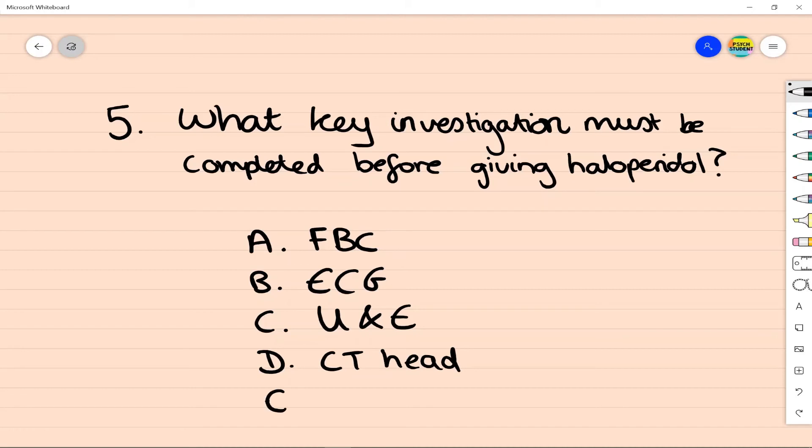The key investigation to complete before starting haloperidol would be an ECG. This will show you the QTc measurement and is particularly important if you're using haloperidol in a rapid tranquilisation situation. It's really important to weigh up the risks and benefits of haloperidol use, and you might wish to choose a less QTc-prolonging antipsychotic if unable to complete an early tracing.